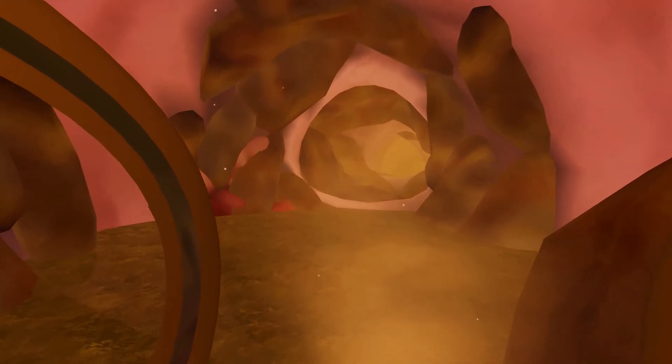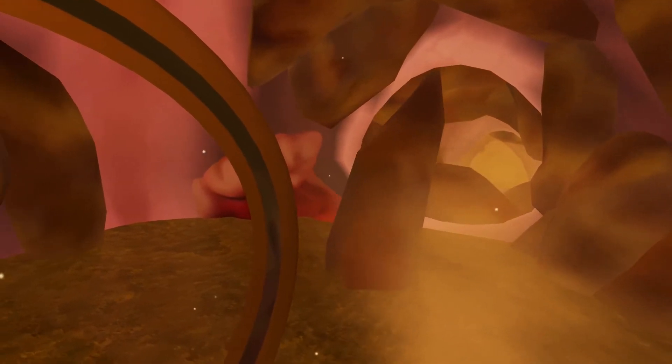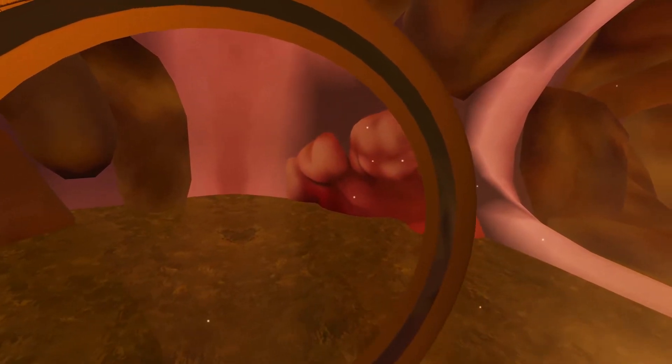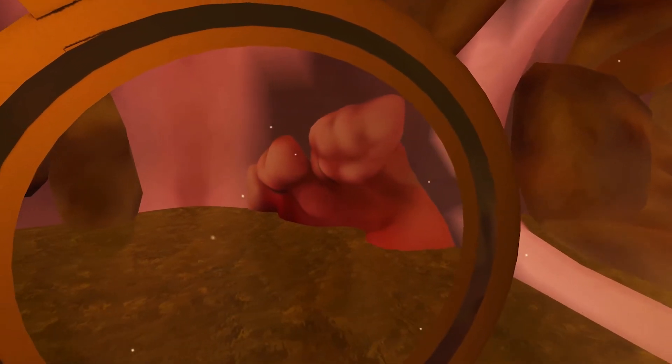Finally, the experience places the user inside a dirty colon, a result of poor bowel preparation. A cancer is revealed under the stool, demonstrating the potentially fatal result of inadequate bowel preparation.